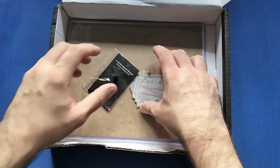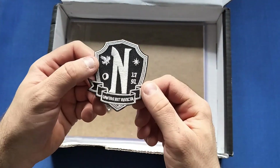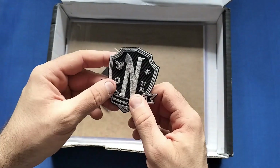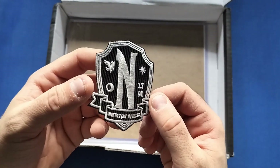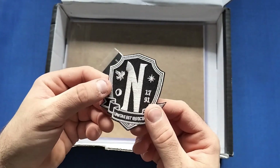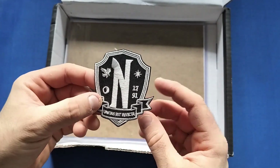Let's start off with the badge, which is the Nevermore — whatever the school is called — so a nice little patch for the Wednesday one. I said I'd give these to my nieces; they can fight over whoever wants it because they love Wednesday. A nice little patch — you don't see them that often in these sets, but I do like that.